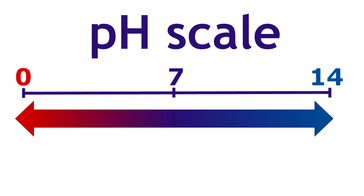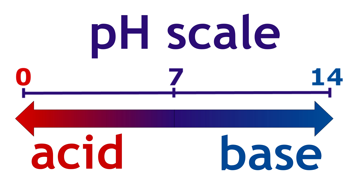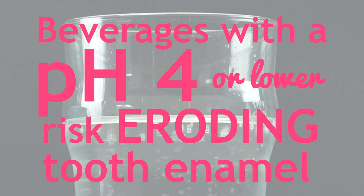But there's been some buzz out there that seltzer water is bad for your teeth because the acidity from the carbonic acid erodes tooth enamel. Acidity is measured by pH, with a pH of 7 or lower being acidic. In order for a beverage to risk eroding tooth enamel, the pH has to be 4 or lower.